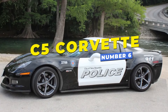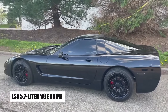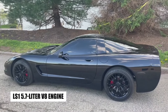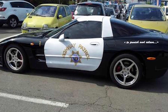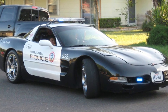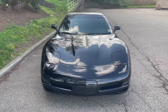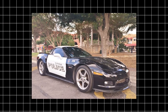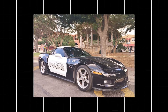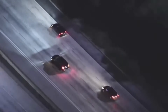Number 6, the C5 Corvette, a renowned American sports car, is equipped with a powerful LS1 5.7-liter V8 engine delivering 350 horsepower and reaching a top speed of 175 mph. Though rarely utilized by U.S. police, a few departments experimented with it for high-speed pursuits due to its impressive speed and sleek design. Its legacy as a fast and iconic vehicle continues to influence the design and performance of modern law enforcement cars.